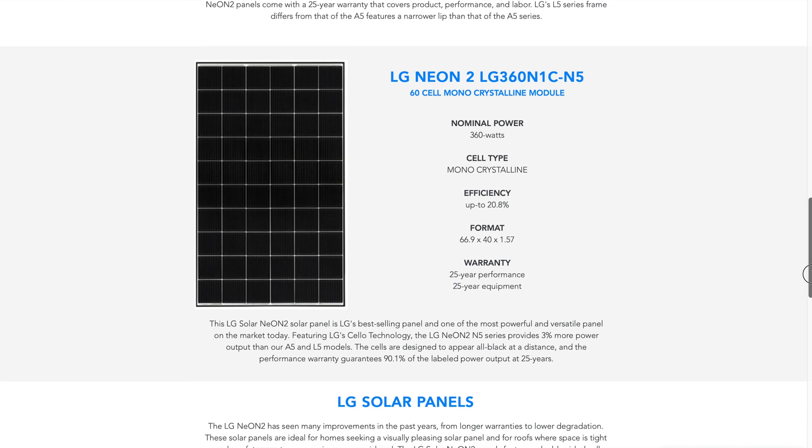Moving on to performance of LG solar panels — specifically temperature efficiency. For this portion of our review, we use the temperature coefficient to evaluate solar panel performance. This temperature coefficient indicates how well your solar panel will perform in less than ideal conditions. Solar panels, like other electronics, operate at their best when kept cool, ideally 25 degrees Celsius or 77 degrees Fahrenheit. The temperature coefficient gives you a sense of how your solar panels will perform during hot, sunny summer days. For every degree above 25°C or 77°F, your solar panel's electricity production will decrease by its temperature coefficient.